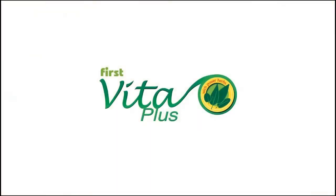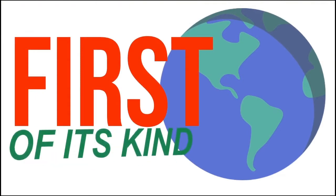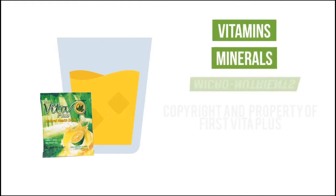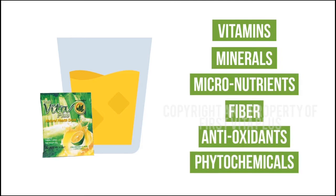Great morning! Welcome to First Vita Plus. First Vita Plus is unique because it is the first of its kind in the whole world. It is formulated to contain a complete line of vitamins, minerals, micronutrients, fiber, antioxidants, and phytochemicals.